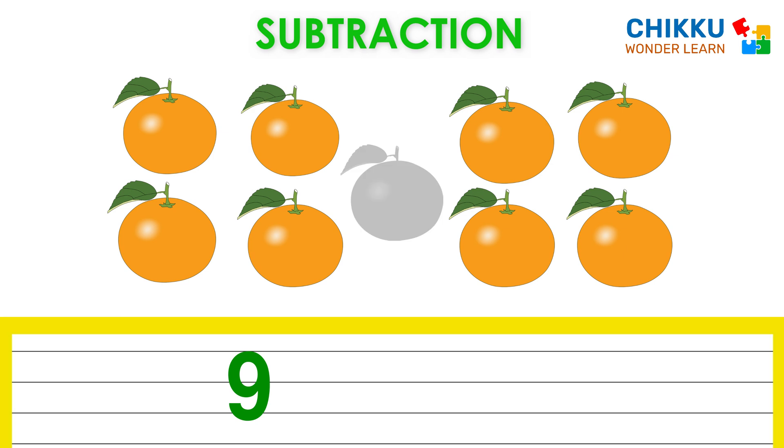Just take one orange. Now how many oranges are there? Eight. There are eight oranges. Which means nine minus one equal to eight.